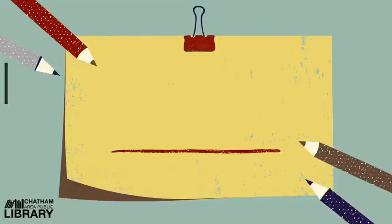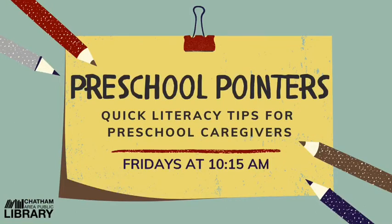Did you know that helping your preschooler increase his or her vocabulary doesn't require complex reading, special books, or special skills? It's something any of us can do right at home. Hi, I'm Miss Catherine, one of the children's librarians here at the Chatham Area Public Library, and today we're starting a new video series called Preschool Pointers.